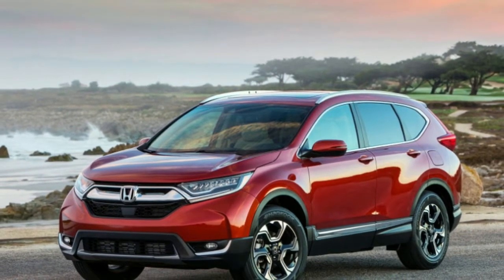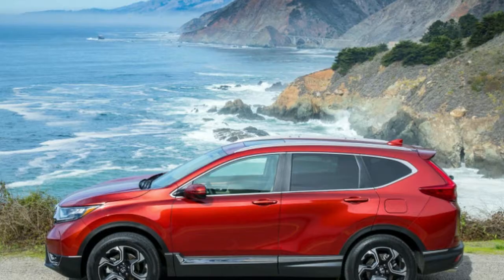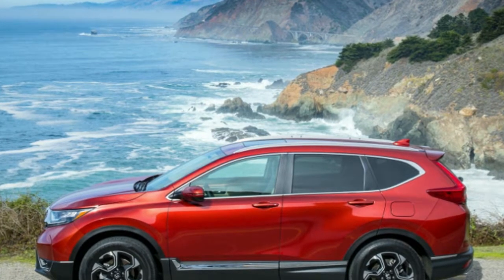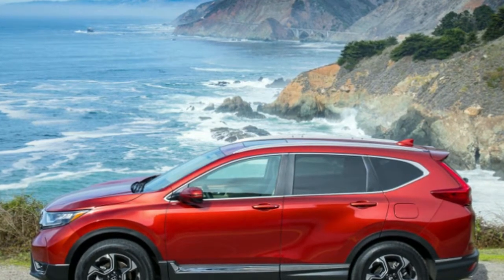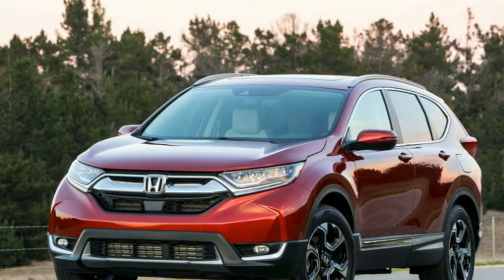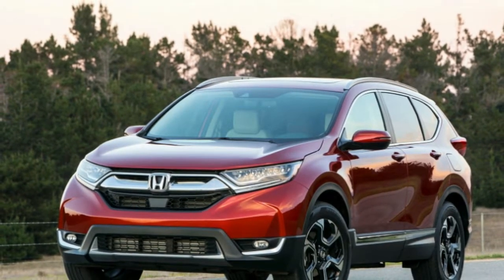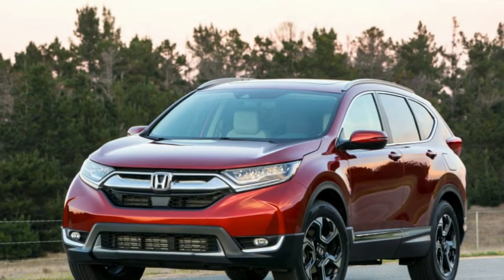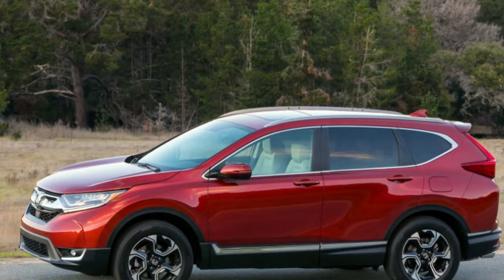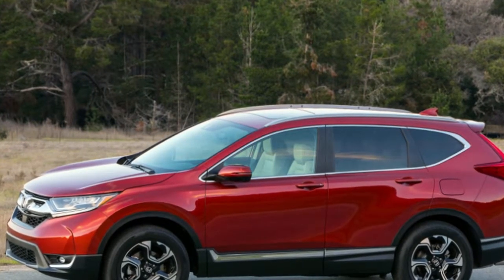Legroom is the same across all models — 41.3 inches in front and 40.4 in the rear. Cargo volume is also consistent across all trim levels: 39.2 cubic feet with the rear seat up and 75.8 cubic feet with it folded down. By way of comparison, the 2018 Toyota RAV4, another top-selling compact crossover, offers 38.4 cubic feet of cargo room with the rear seats up and 73.4 cubic feet when folded flat.